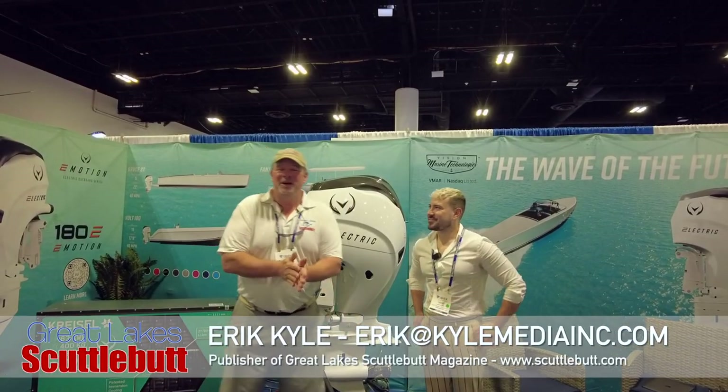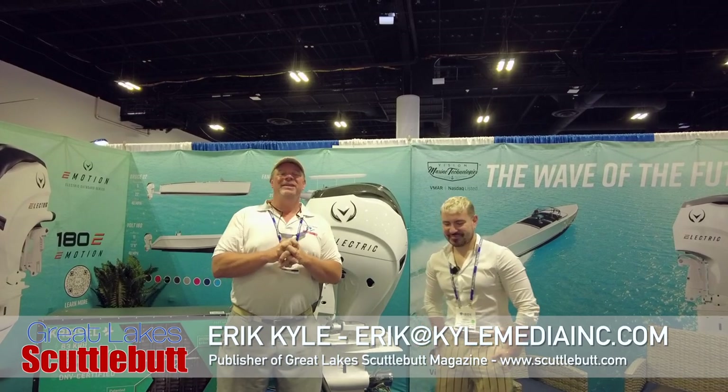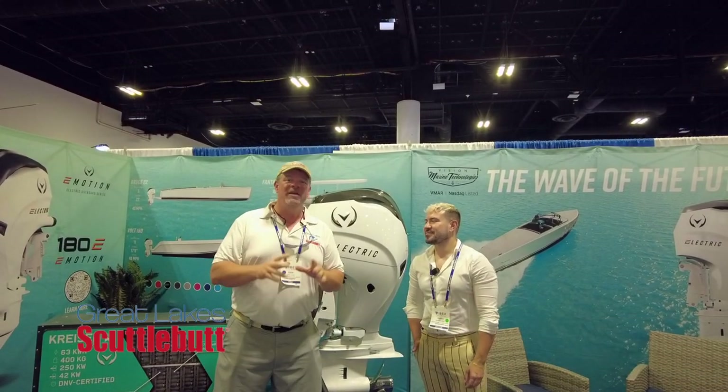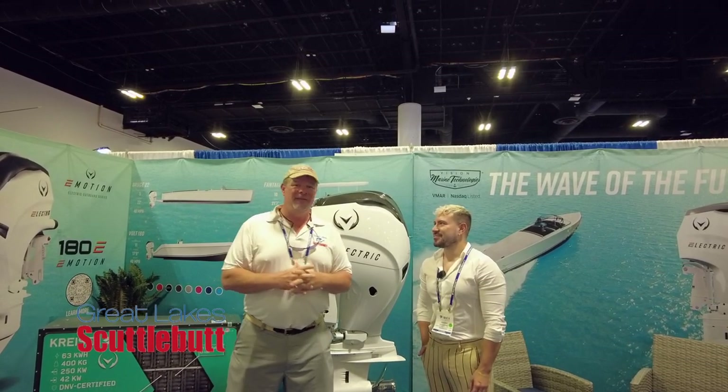Hey guys, Eric Collier, publisher of Great Leaks Scuttlebutt Magazine. I'm excited to be down at the IBEX Boat Show right here in Tampa, Florida. This is the International Boat Builders Exposition, so they've got incredible new marine technology that we're bringing to you live.